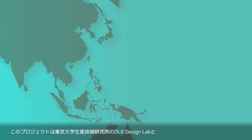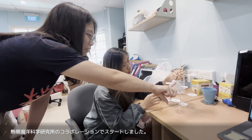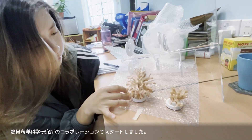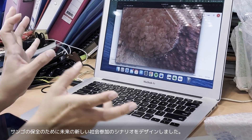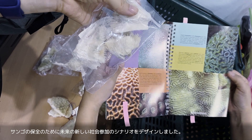We started this project as a collaboration between DX Design Lab at the Institute of Industrial Science at the University of Tokyo, and the Division of Industrial Design and Tropical Marine Science Institute at the National University of Singapore. We designed a new future social engagement scenario for the coral conservation process.